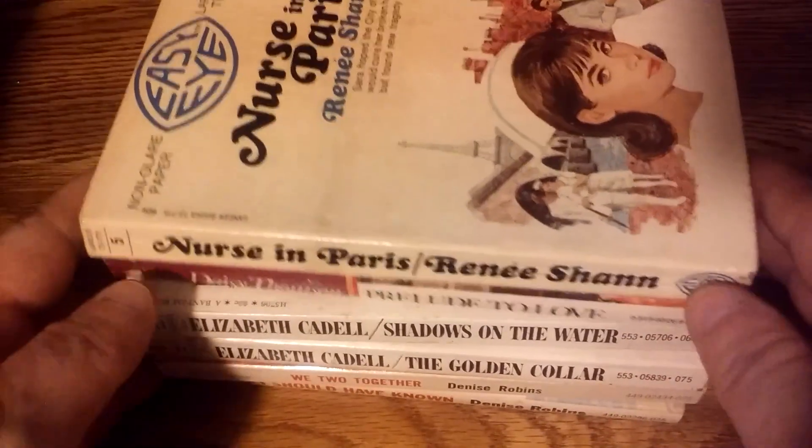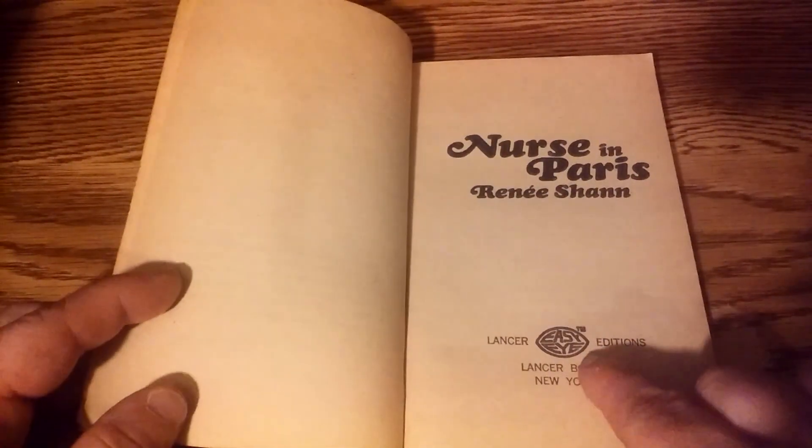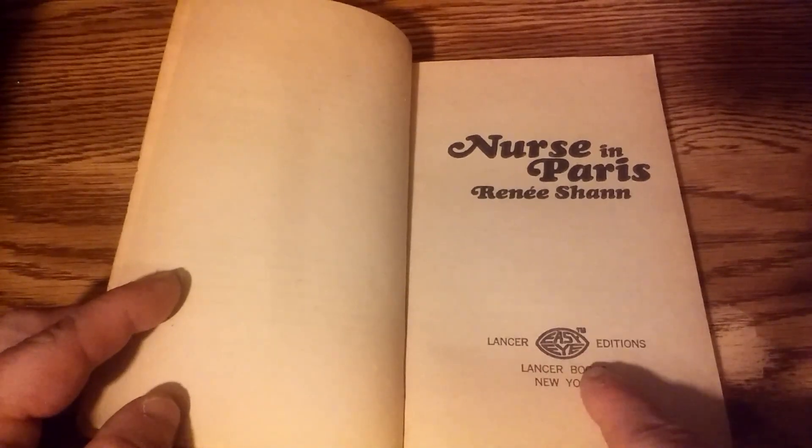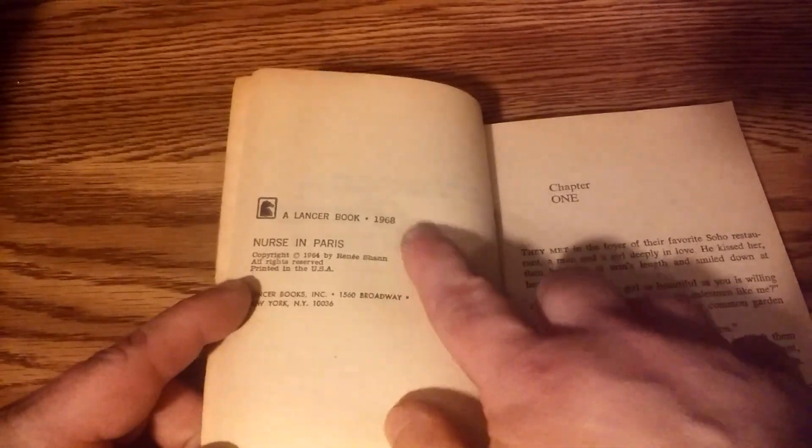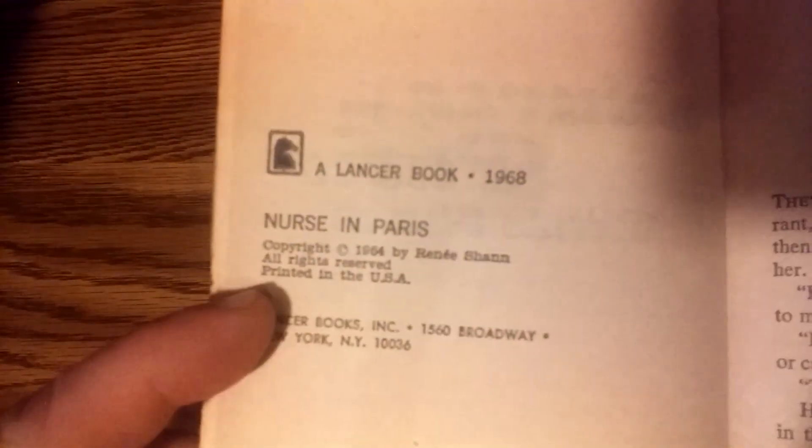Alright, so now we're done with the Harlequins. These are the other books I bought in that lot, and these were even more what I wanted than the Harlequins. This is a Nurse novel by Renee Shan, who I don't know anything about. This is a Lancer book. It's part of their Easy Eye larger-type series. Later you'll see the Magnum Books, Prestige books, and Valentine books will also have this Easy Eye thing. Even though Lancer went out of business in late 1972, those kept showing up. This book is from 1968, although it was originally written in 1964.